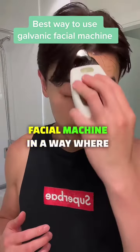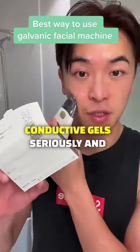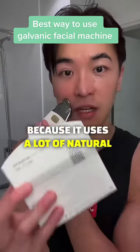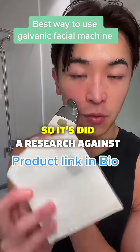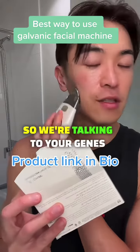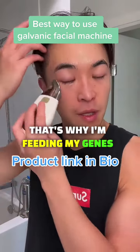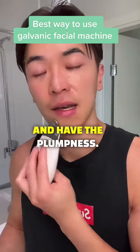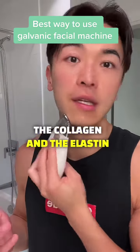If you want to use the galvanic facial machine in a way that benefits you the most, make sure you pick your conductive gels seriously and try different brands. I really like this one because it uses a lot of natural ingredients and is directly targeting our genes — research was done on what ingredients our genes love to stay young. We're essentially feeding our genes what they want.